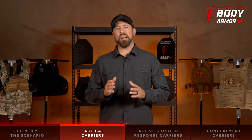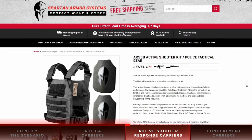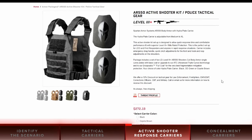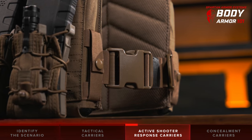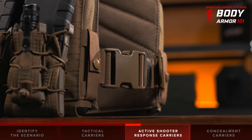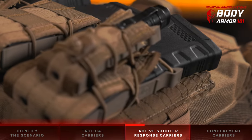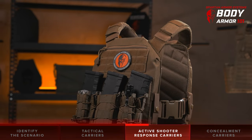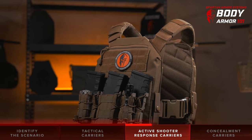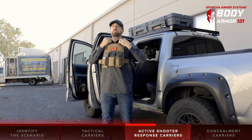Next, we are looking at active shooter response body armor carrier platforms. Active shooter kits offer many benefits found in both tactical and concealment platforms. Most of these body armor kits are slimmed-down tactical carriers that do not have a cummerbund, making them quicker to put on in emergency situations. Platforms such as our tactical response kit are designed to be stored in your trunk and can be put into action on a moment's notice with a click of two buckles.